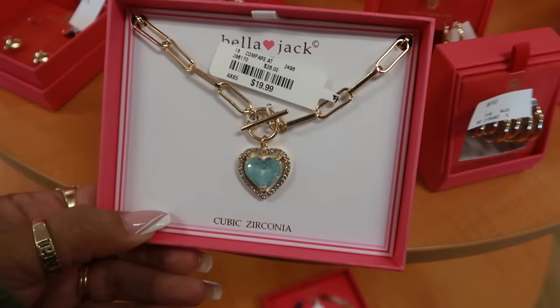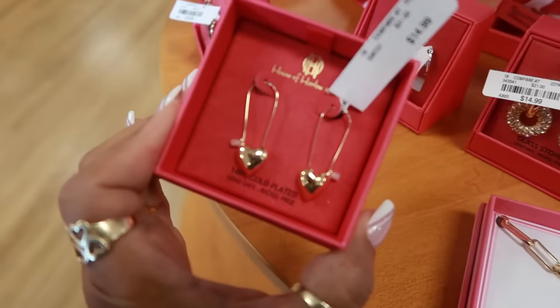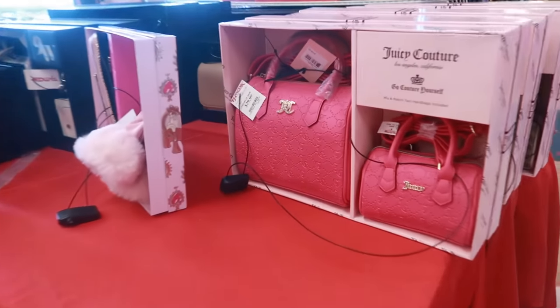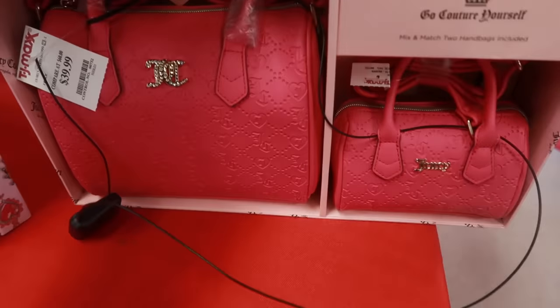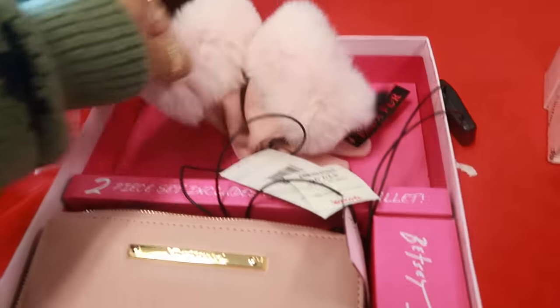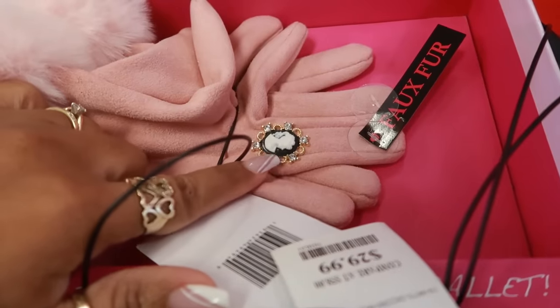Let's see on this table — this necklace, Bella Jack, that's $20. Look at those earrings, House of Harlow for $15. Juicy Couture, $40, little sets — you have that one and the all pink. Betsy Johnson set right here for $30 with the wallet and the little gloves. Oh, look at that one with the little faux ring on it.